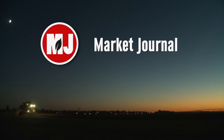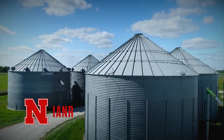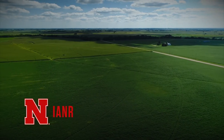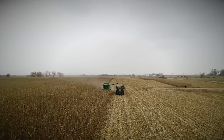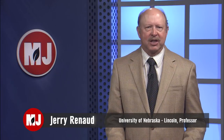Market Journal, television for agricultural business decisions, is a presentation of the University of Nebraska-Lincoln's Institute of Agriculture and Natural Resources. Promotional support is provided by the Nebraska Farmer Magazine. Welcome to this week's edition of Market Journal. I'm Gerry Renaud.